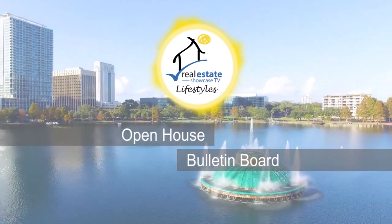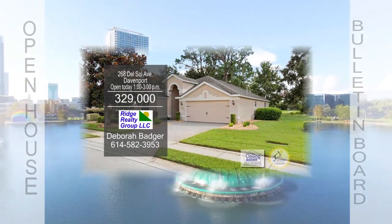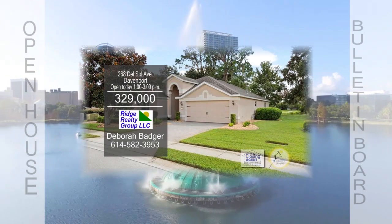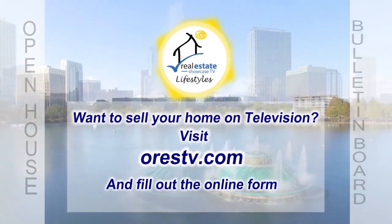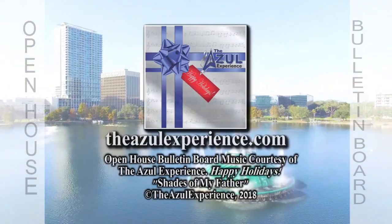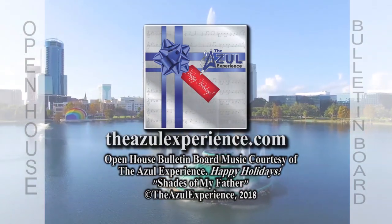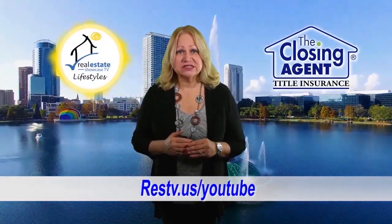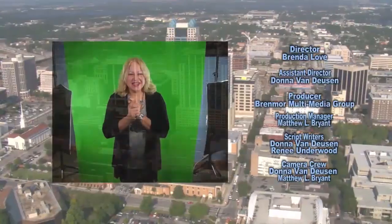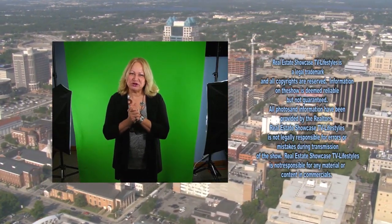The Open House Bulletin Board featuring the latest open houses of the day. Check out our RESTV YouTube channel to see our show 24-7. Until next week, spread love. Happy New Year, everyone.